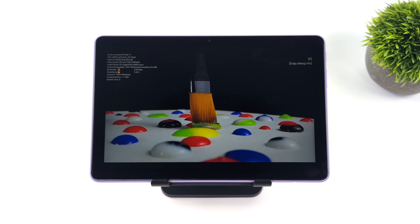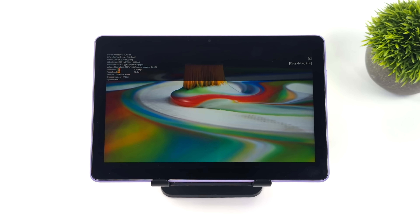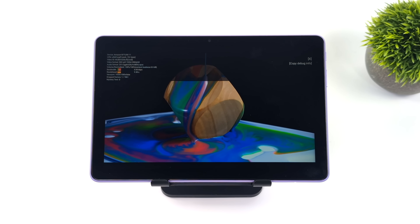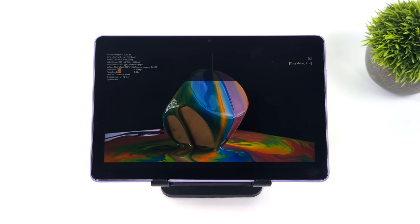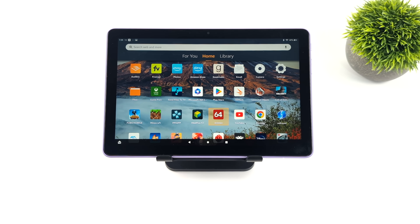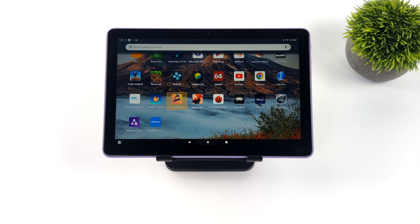All of your favorite streaming apps will be available for this device. When it comes to DRM, this uses Widevine Level 1, so we can get HD content in all of those — we're not going to be stuck with standard definition. So when it comes to using this as a media consumption device, not bad at all. It also supports Bluetooth controllers — I've just got an Xbox controller connected over Bluetooth. You could also go with their Amazon Luna controller.